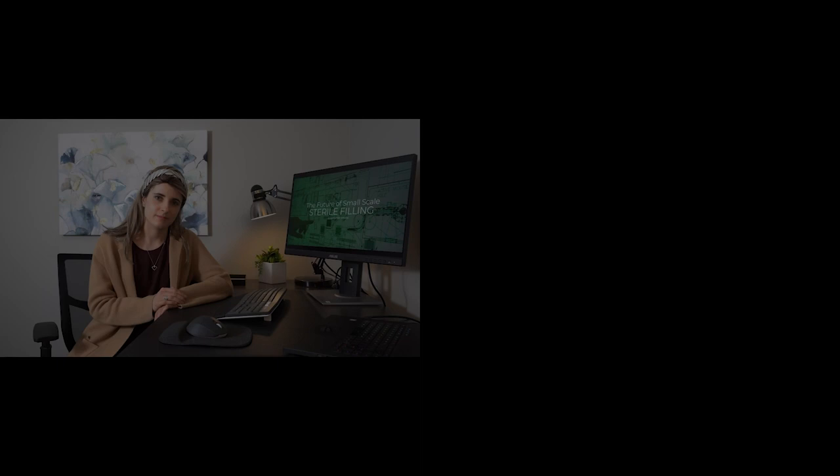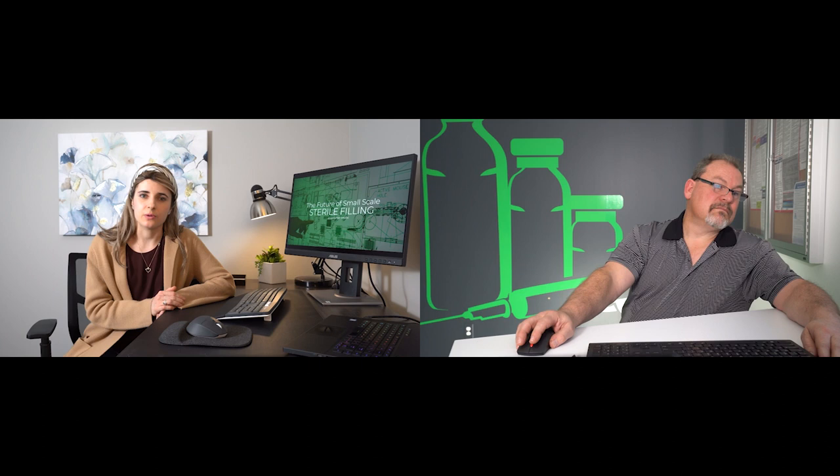Another challenge — and possibly the most difficult aspect of this project — is the validation of this new line. This could not be accomplished without a lot of planning and the involvement and participation of all the vendors.